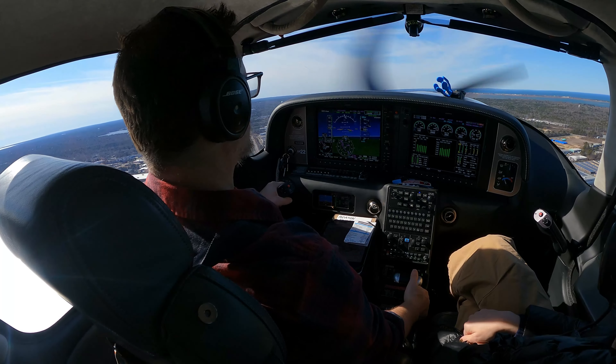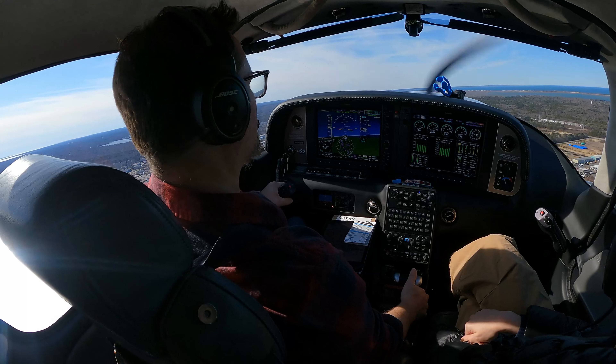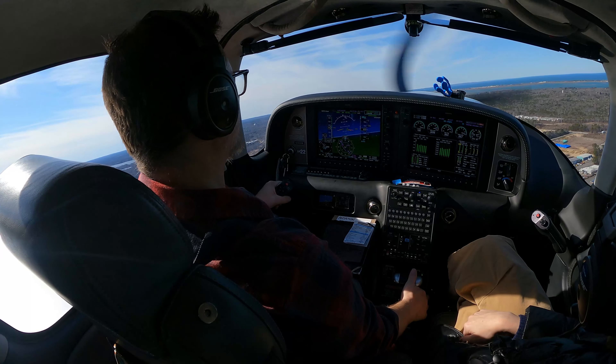The winds were 20 to 25 knots, gusting over 30. Very windy.